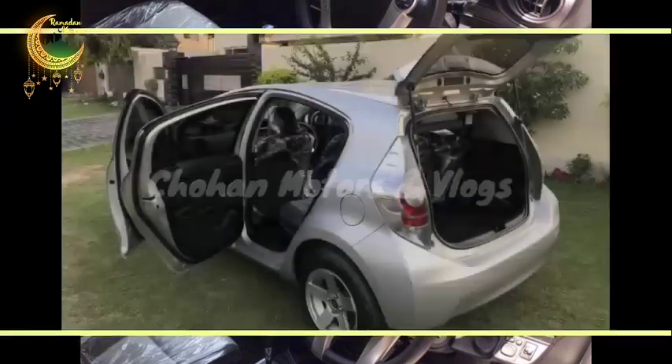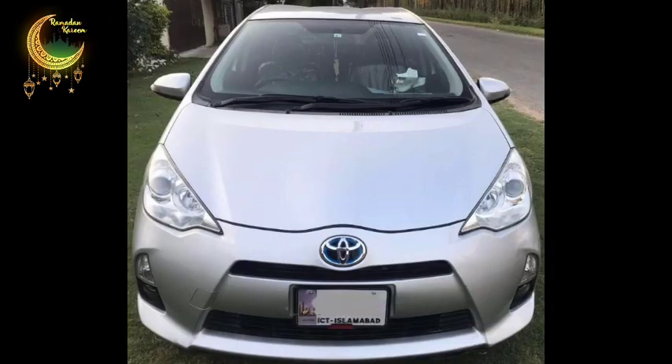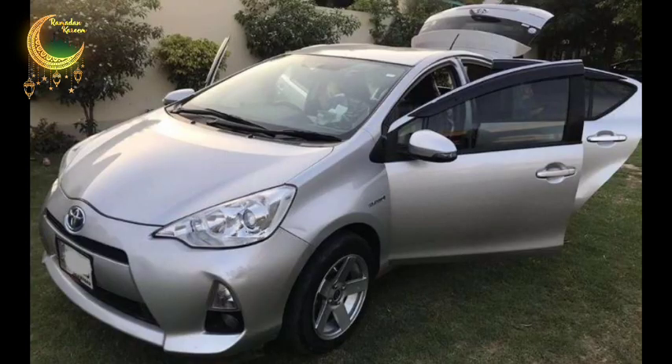The car's leather upholstery is company-fitted and original. The car is totally genuine inside with no damage of any kind. The AC and heater are in working condition. This is the best option for a small family, and it is the highest-selling car in both Japan and Pakistan.